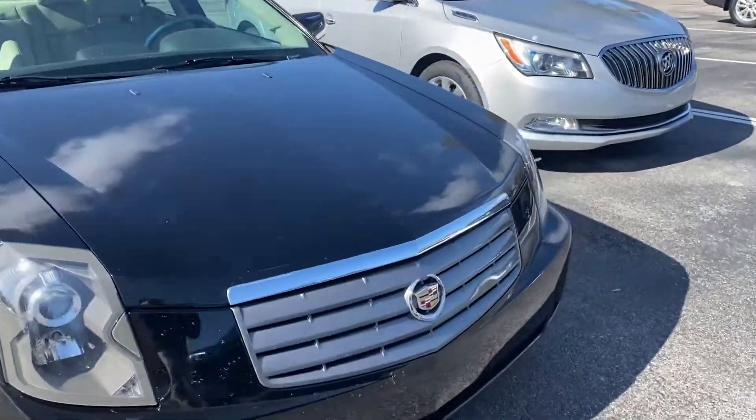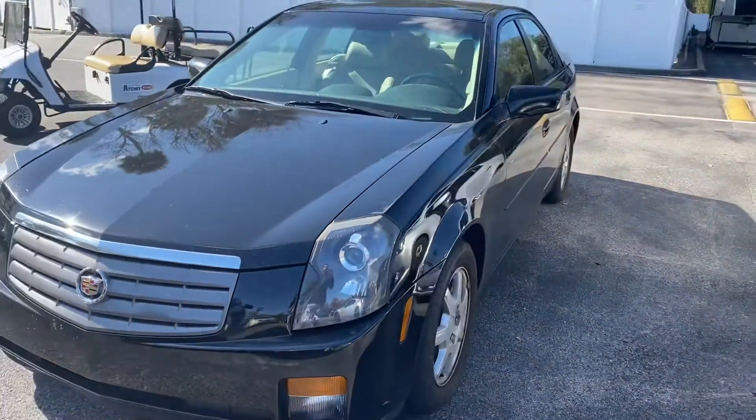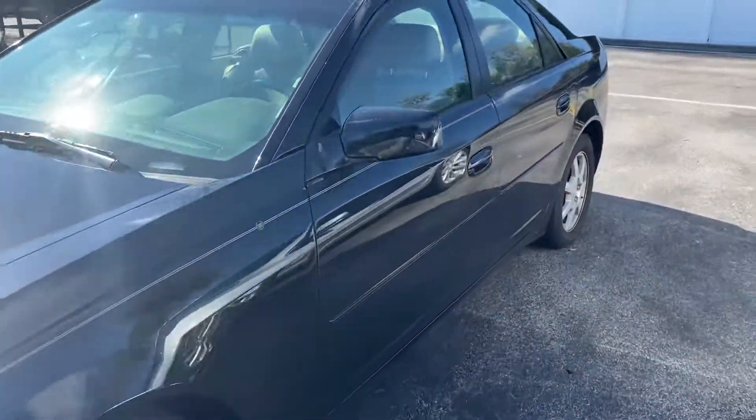Caroline, how's it going? Anthony here from Richie Autos in beautiful Daytona Beach, Florida. Just going ahead and taking a video for you of the 2005 Cadillac CTS with 35,000 miles on it.